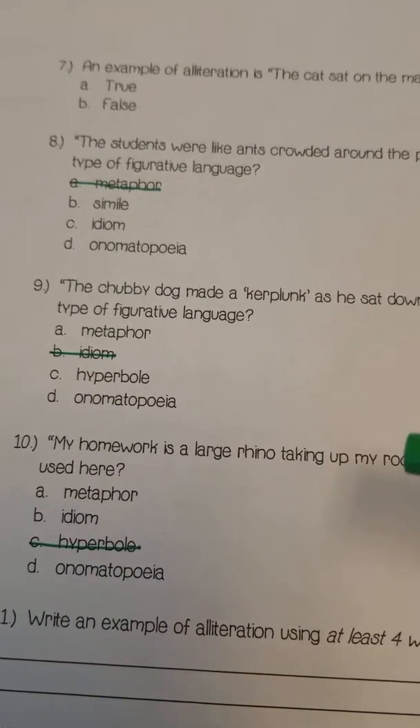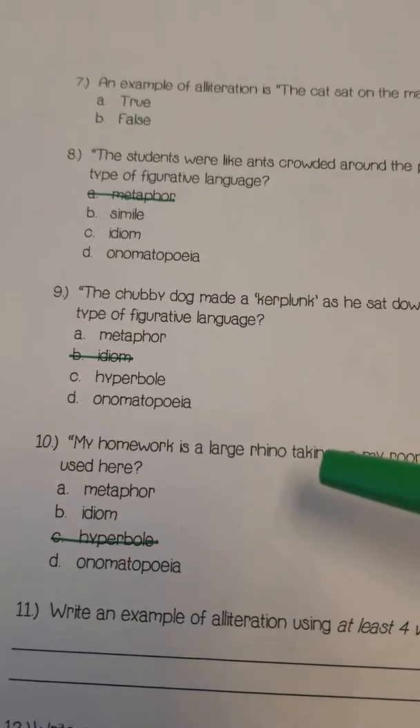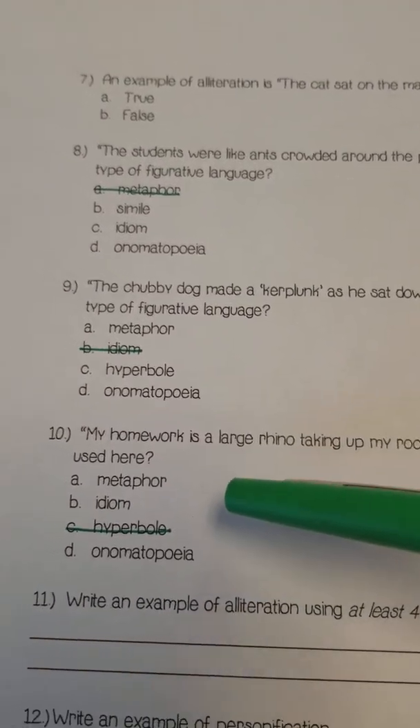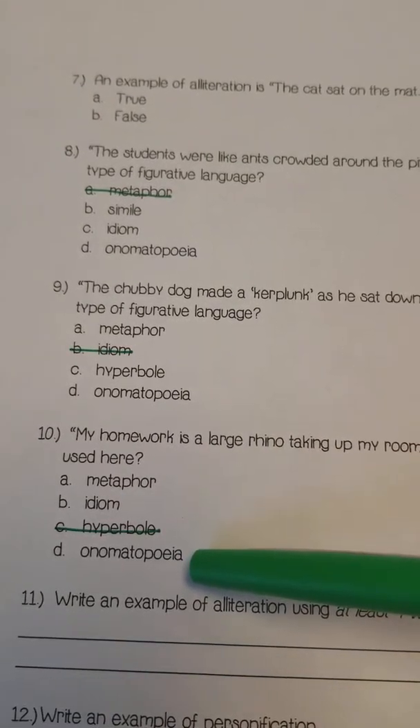Number ten: 'My homework is a large rhino taking up my room.' What is this? Is it a metaphor, idiom, or onomatopoeia?